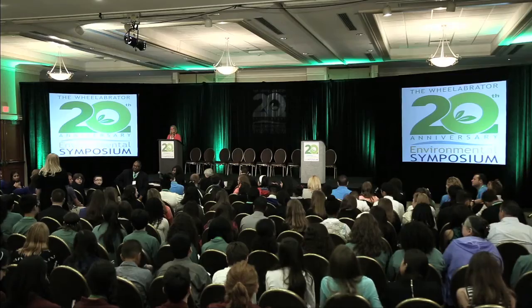I'd like to welcome you to the symposium. We're very excited to celebrate our 20th anniversary. Thank you for all of your dedication — Wheelabrator employees and volunteers. This is truly what we need to do as a nation: continue to connect environmental work, community, and businesses together and link them to education.